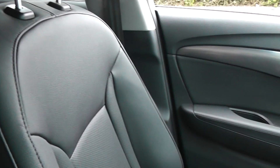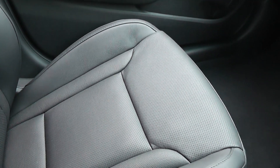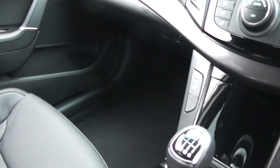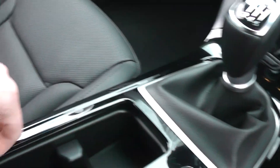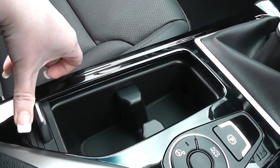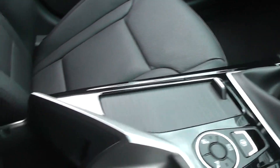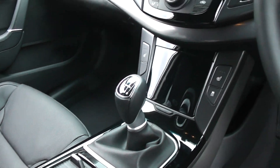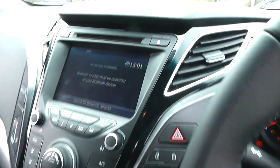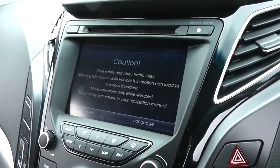It comes with black leather seats with cloth in the middle. It has a parking button, storage facilities, and also comes with a centre armrest which also has storage in itself, and also comes with a sat nav.